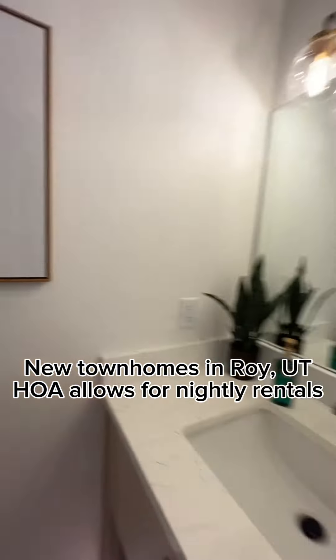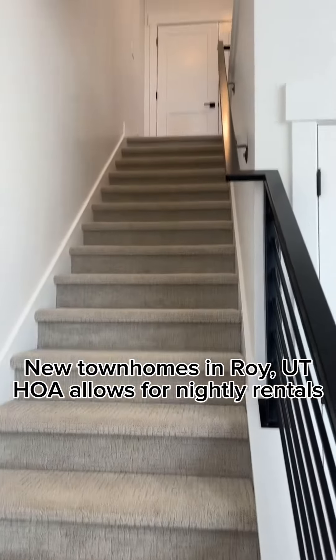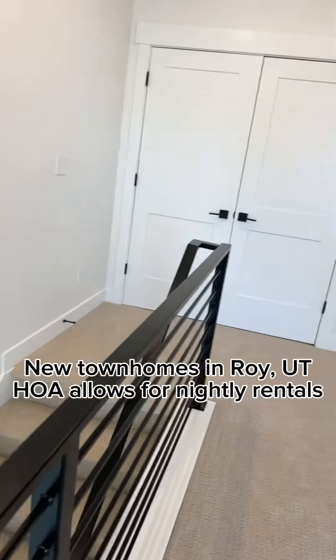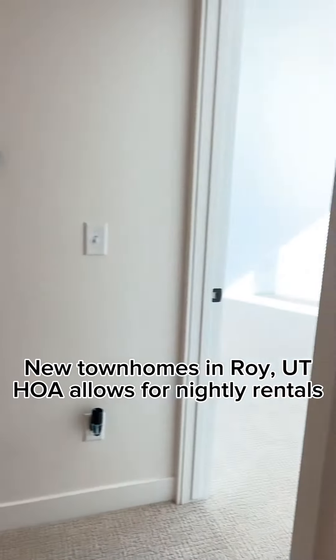It is 1,617 square feet. It's three bedroom, two and a half bath. The HOA is $150. I am not a real estate agent, so I'm not going to go over all the benefits and features of the particular home.